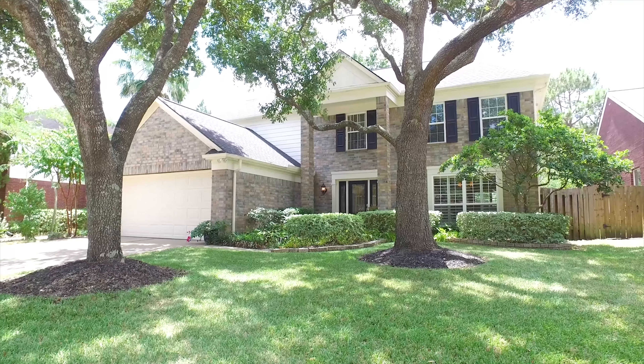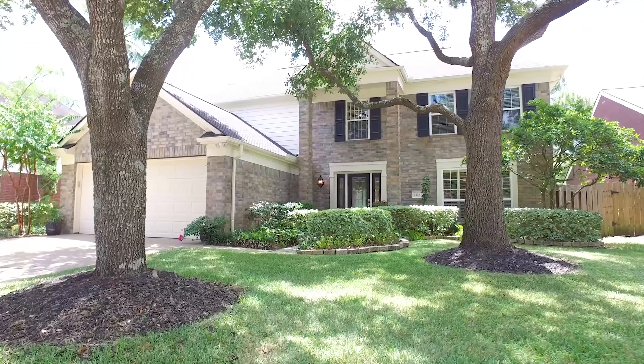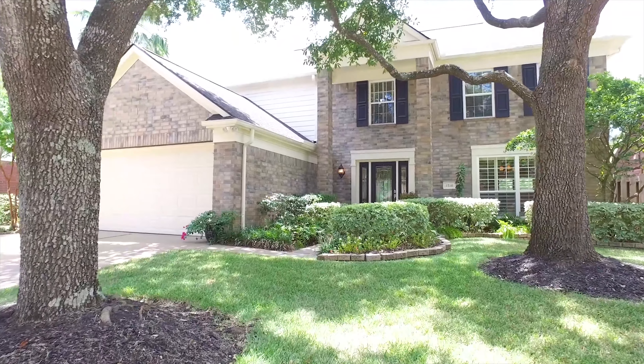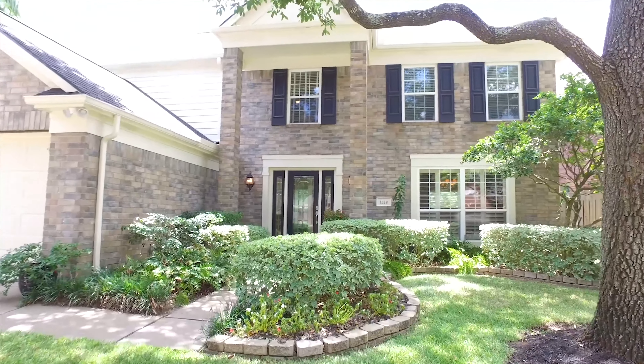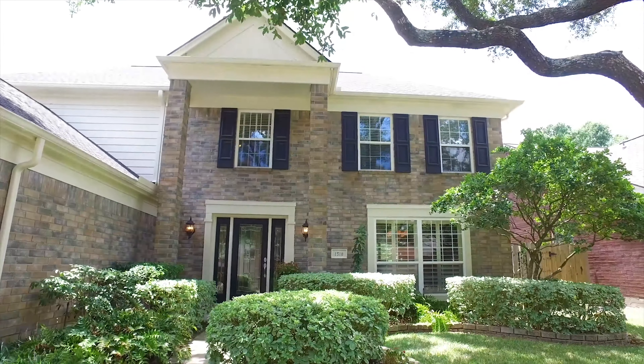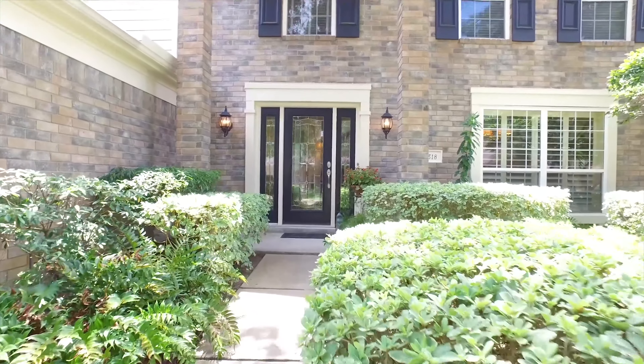Welcome to the virtual tour of your next home. This home is in Katy, Texas, built in 1993, standing two stories tall. With four bedrooms and two full and one-half bathrooms, the curb appeal of this home is spectacular. With landscaping and a two-car attached garage, let's take a tour of the inside.